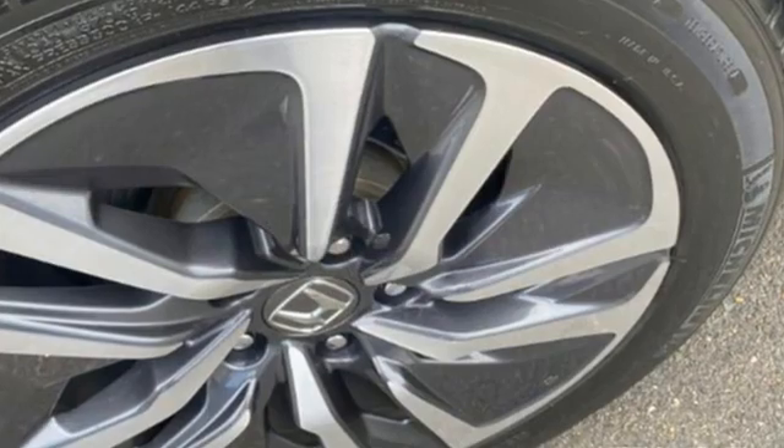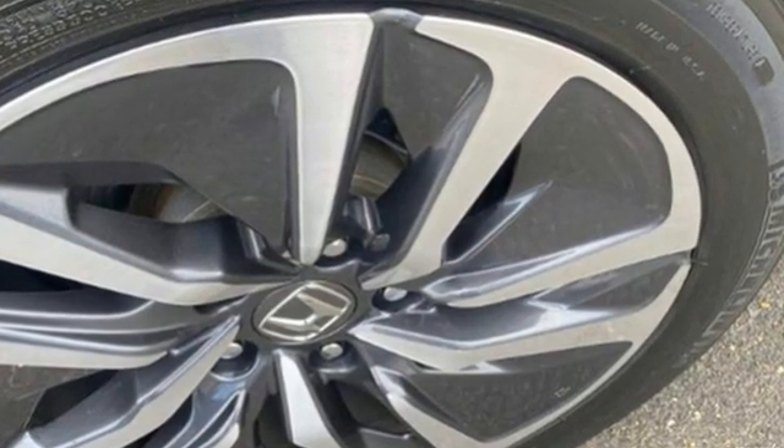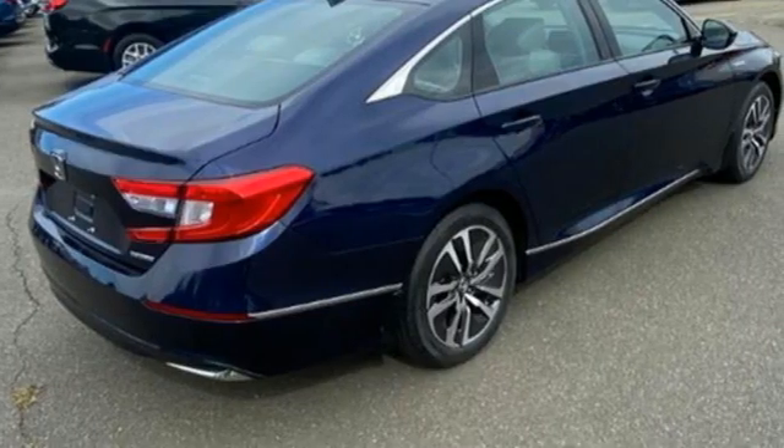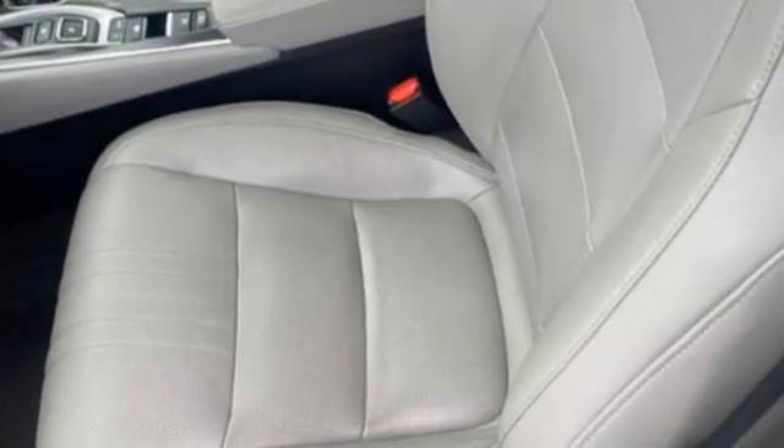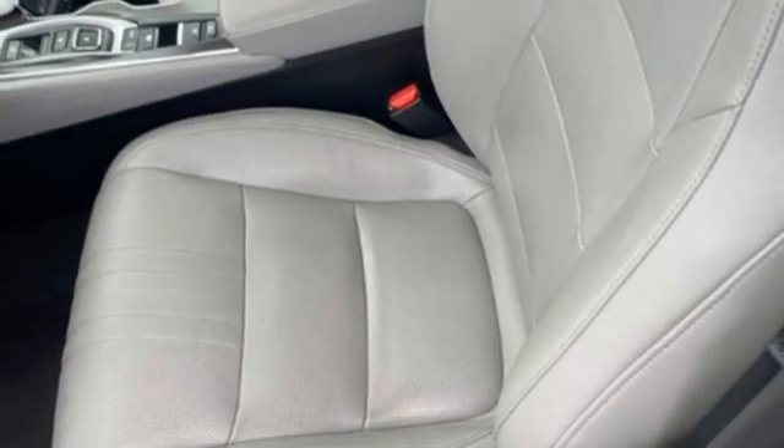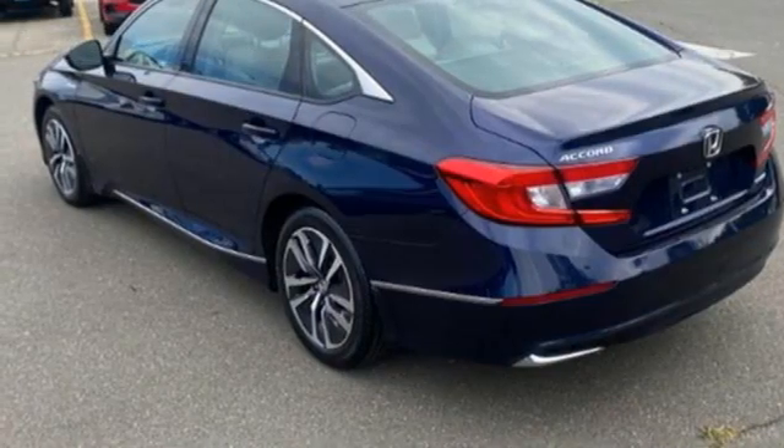It comes with all the amenities you need: streaming audio, doors and push button start proximity key, front heated leather bucket seats, auto dimming rear view mirror, wireless phone connectivity, and dual zone climate control.